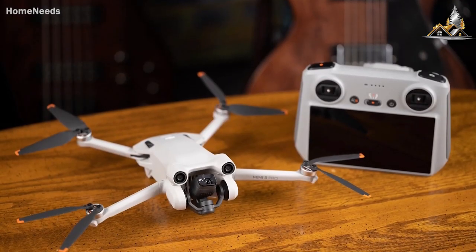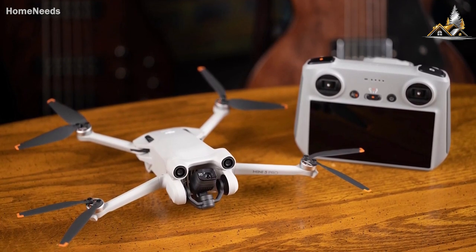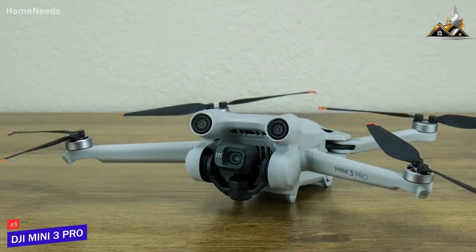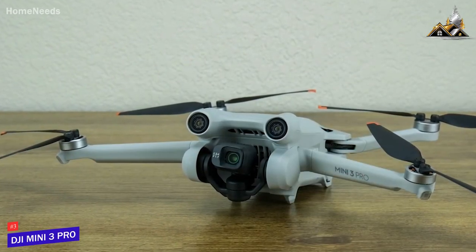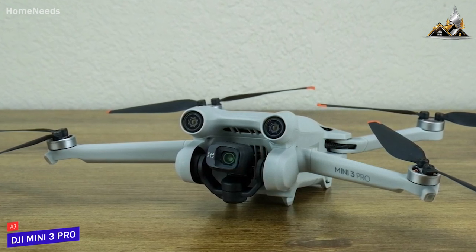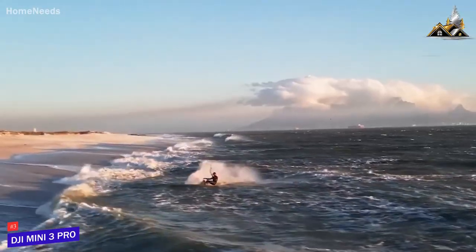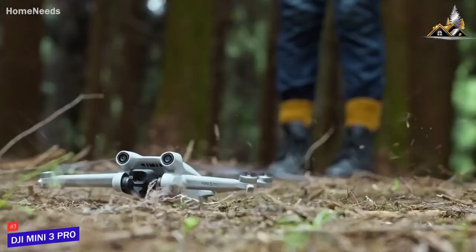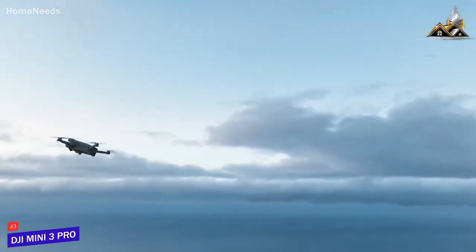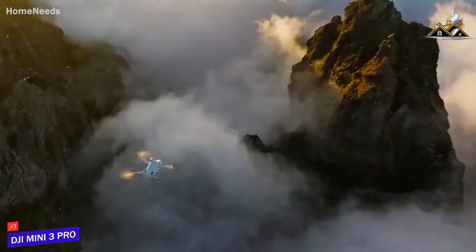Some people might be looking for a more basic model that can still deliver good flight times, intuitive controls, and a consistently satisfying flying experience. The DJI Mini 3 Pro checks these boxes, which is why it's my choice as the best drone for the money in 2023. It's compact enough to fit in the palm of your hand, but it offers several impressive built-in safety features, a high-quality sensor, and impressive wind resistance for the size.